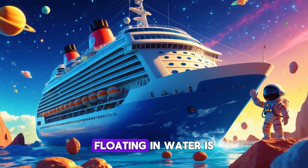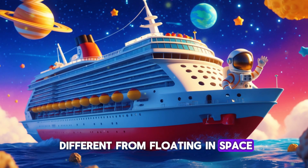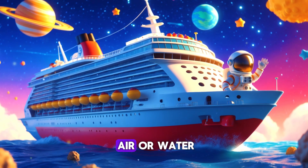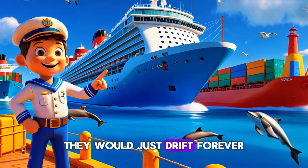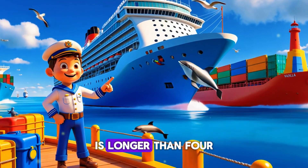Here's a funny thought: what if you put a ship in outer space — would it float? Nope! Floating in water is different from floating in space. In space there's no air or water, so ships wouldn't sink or float — they would just drift forever.